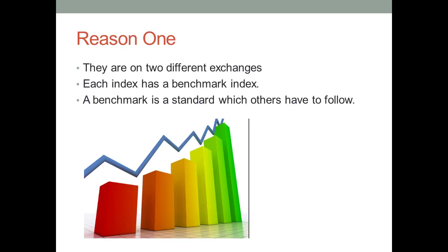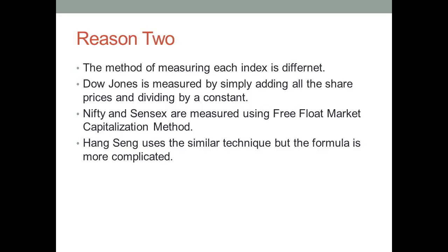The same can be said for Sensex and Dolex. Dolex is the same as Sensex but the prices are measured in Dollars.